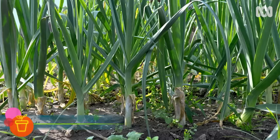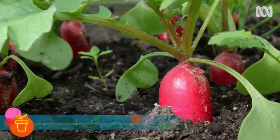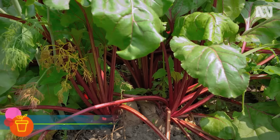Spring onions are a quick, easy crop gap filler in clay soils, and even smaller root crops such as radish and small beetroot do pretty good too.